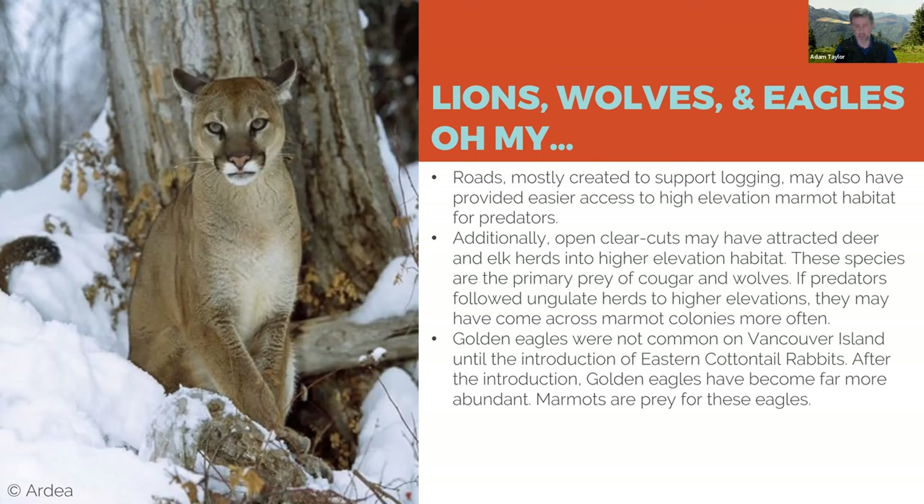Marmot habitat is a subalpine meadow — you can't log a tree-free meadow, nobody builds homes there, very few people venture there. So why did they disappear? We think predators played a role — the proximate cause of death for virtually every marmot is a predator; they get eaten by cougars, wolves, and golden eagles. But the reason we think this is happening more often than in the past is the wide network of roads put into much of Vancouver Island.